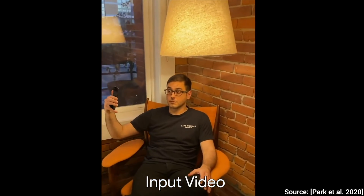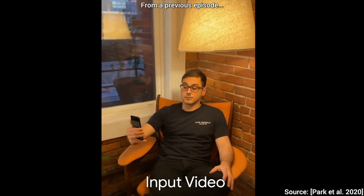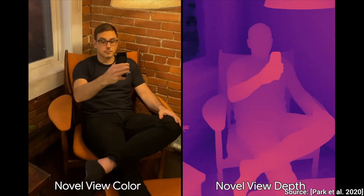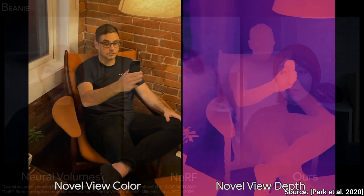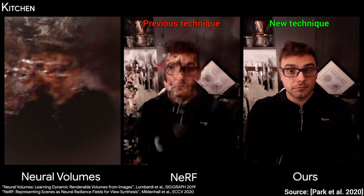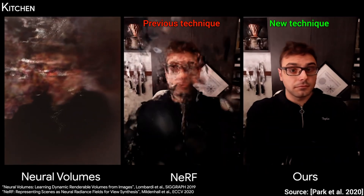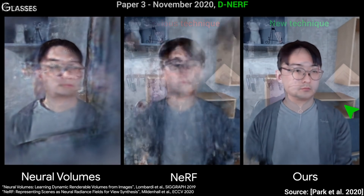The goal here is to take a selfie video and turn it into a portrait that we can rotate around in complete freedom. The technique appeared in November 2020, a little more than a year ago, and as you see, it easily outperformed its predecessors. It shows a lot of strength in these examples, and seems nearly invincible.